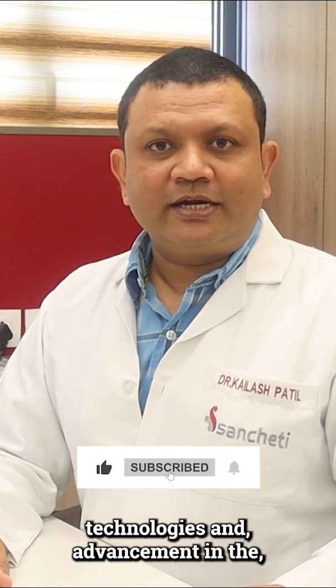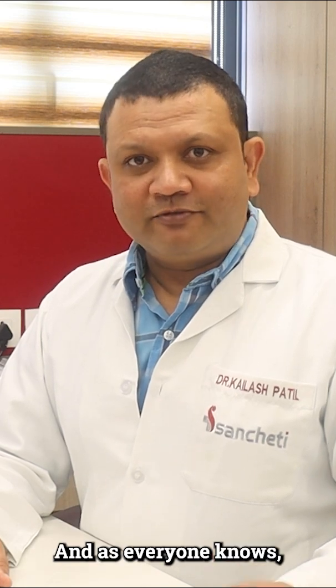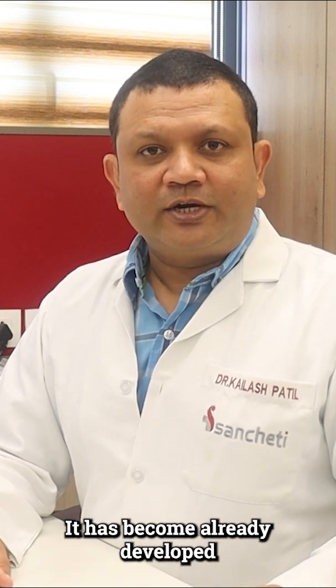With the advent of newer technologies and advancements in instrumentation, we have come up with robotics. As everyone knows, robotics is not a new science — it is already a developed and established field, but there are newer advances coming into play.